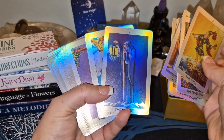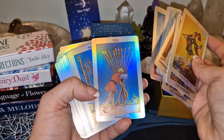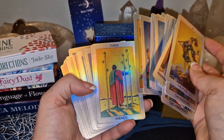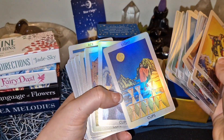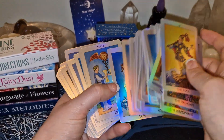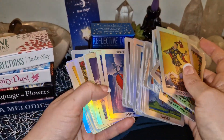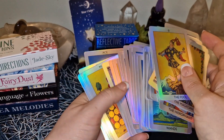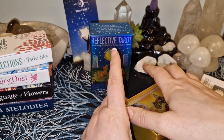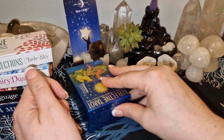I am speechless. As I said, I wanted this deck for such a long time, and now I finally have it. So beautiful. I'm starstruck — I am speechless. This is so beautiful. So it's just the regular Rider-Waite-Smith artwork, but with the holographic finish as I said. So that's that.